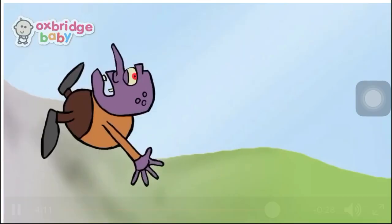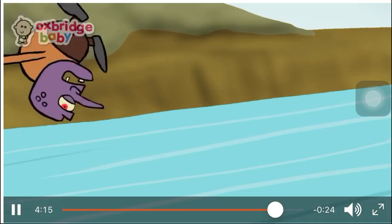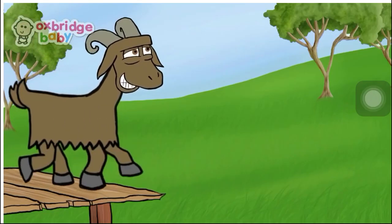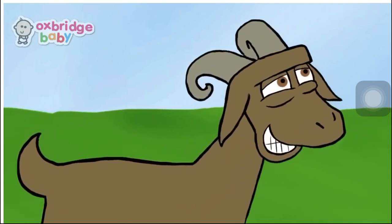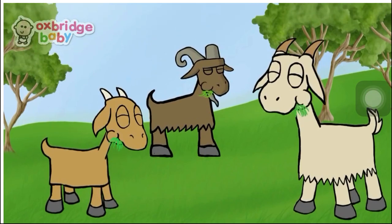In a second, the troll went flying into the air. What happened to the troll? Yes, he's flying — and then he landed with a splash into the stream below. The biggest billy goat then walked on over the bridge with a big smile on his face and joined his brothers on the new hill, where they lived happily ever after, eating as much grass as they wanted all day long.